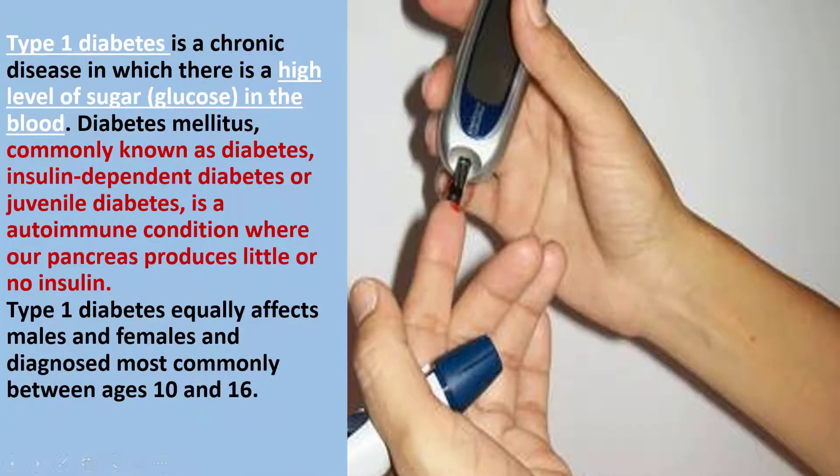Diabetes mellitus Type 1 diabetes is a chronic disease in which there is a high level of sugar in the blood. Diabetes mellitus, commonly known as diabetes, insulin-dependent diabetes, or juvenile diabetes, is an autoimmune condition where our pancreas produces little or no insulin.